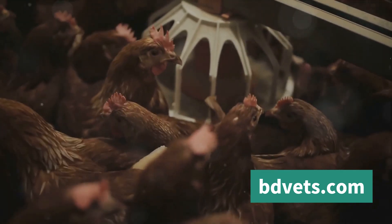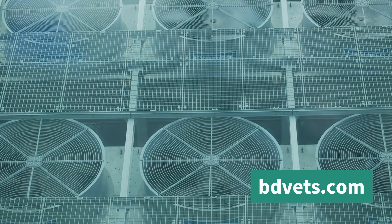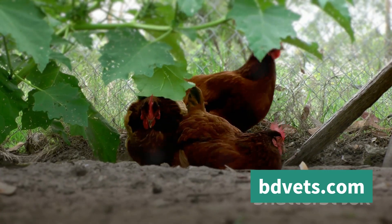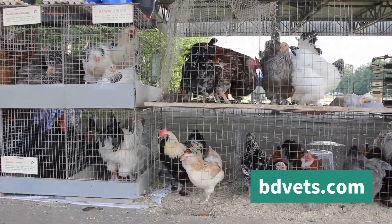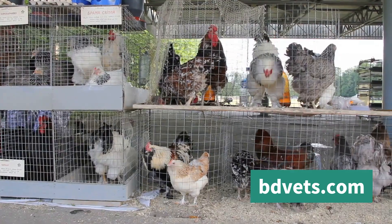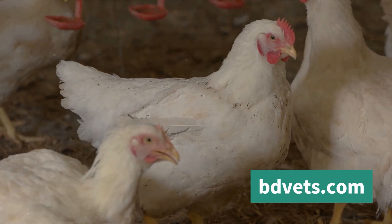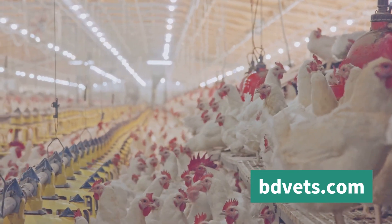Next, we have shade provision. The sun is a major source of heat, and providing ample shade is a simple yet effective way to protect broilers from direct sunlight and excessive heat. Now let's talk about stocking density — the number of chickens housed in a given area. A higher stocking density means less space per chicken, and less space means less opportunity for heat to escape. By optimizing stocking density, we can ensure each chicken has enough room to move without overheating.